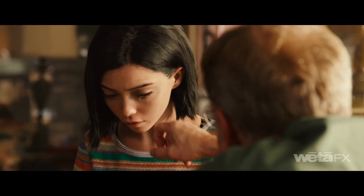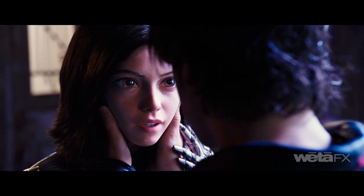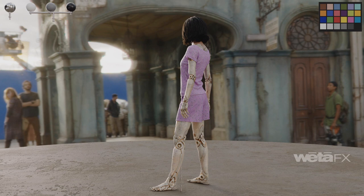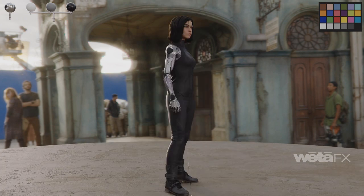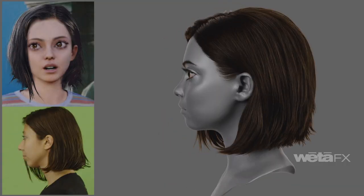Surprise reactions, delicate tears, and more intimate interactions were all an essential part of allowing the audience to connect to Alita. Like any young actor in a similar role, Alita has 125 outfits and 47 hair grooms, including unique eyebrow and eyelash styling.